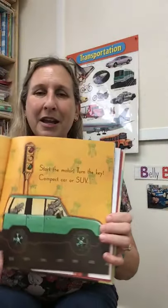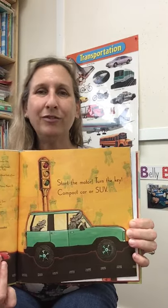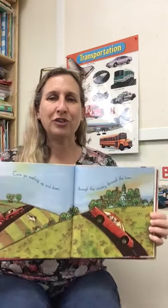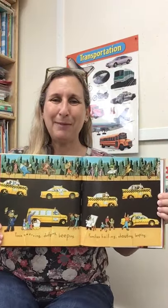Turn the key in a compact car or SUV. That rhymes! Cars go rushing up and down through the country and through the town. Convertibles and limousines packed with waving, giggling teens. Taxis are swerving and dodging and beeping. Families are hailing and shouting and leaping.